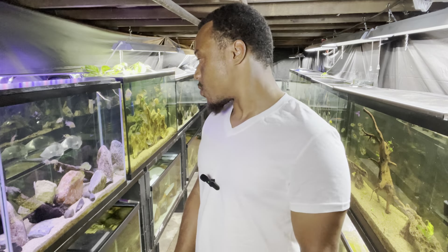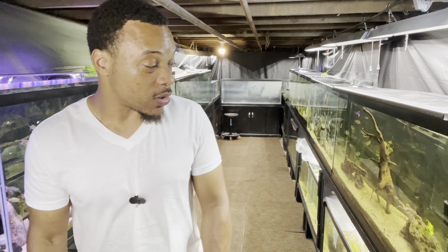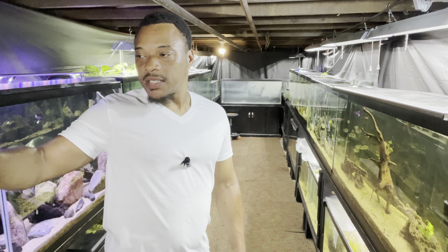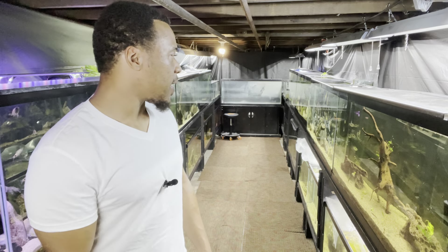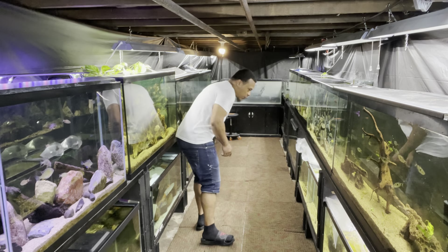It's been a minute since I filmed down here in the fish room — we've been doing stuff outside, different projects, talking about the pond. So we're doing a cool little update video on all the tanks. We got some good things, some bad things; things are always changing out here. I got a lot of new plans going forward and a lot of new fish you guys haven't seen yet.